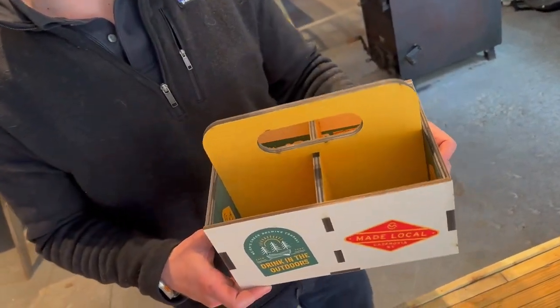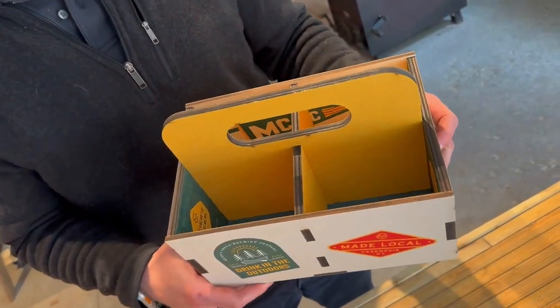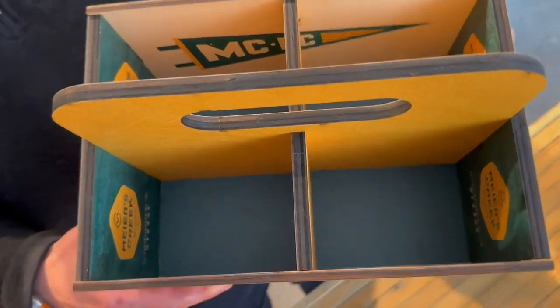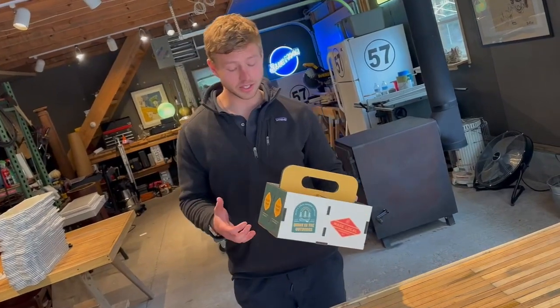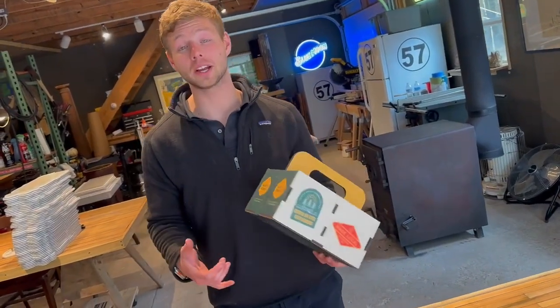The condiment caddy is a great way to promote and advertise your brand in both a restaurant and a bar setting. As the name suggests, it's used for holding a variety of condiments at your dining table — things like ketchup, mustard, relish, and steak sauce. I think you get the idea.